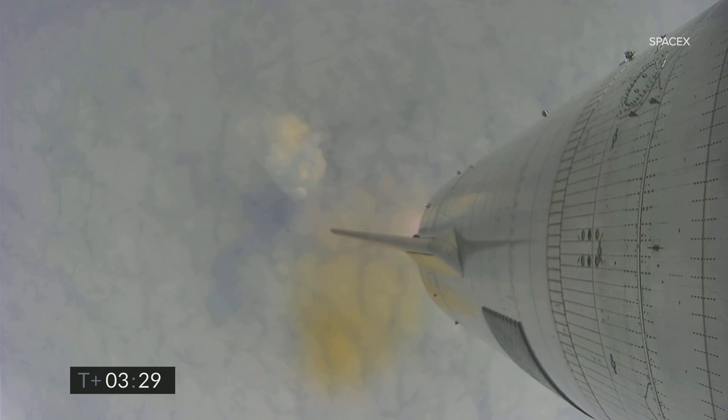Coming up on three and a half minutes into flight, we're approaching the 10 kilometer altitude. We'll begin to hover here. Engine number two has shut down on time. We'll now be moving into the hover with one engine, and then we will begin the flip over to horizontal position and start our descent.